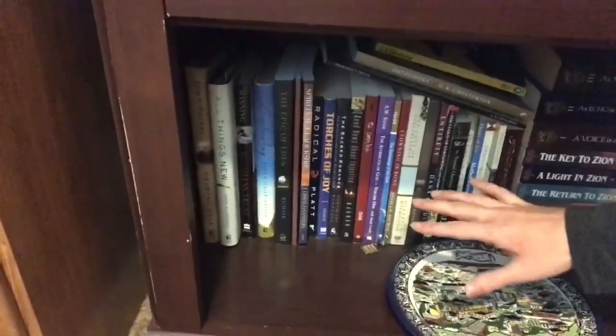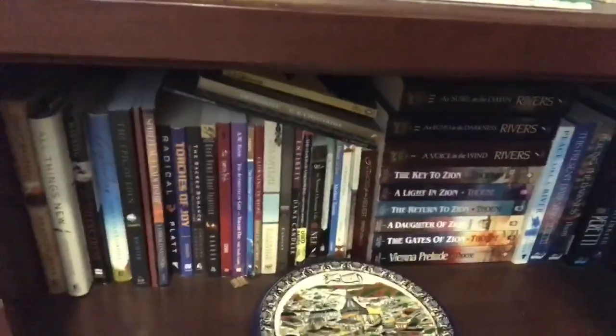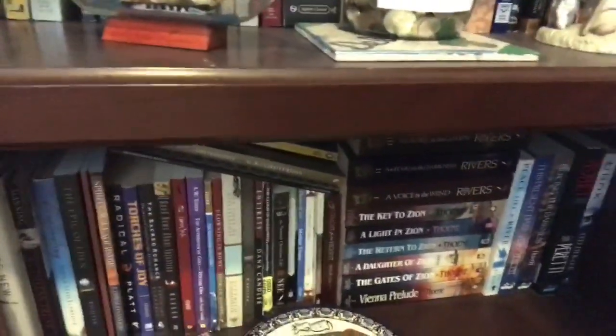I have my Christian books at the bottom - the fiction over here and the non-fiction over there. And this is a plate I got when I went to Nazareth, which is pretty nifty - it's a fascinating place, let me tell you.